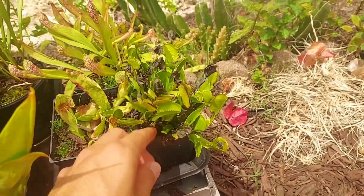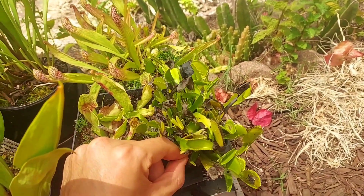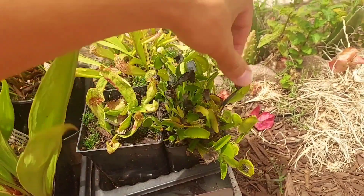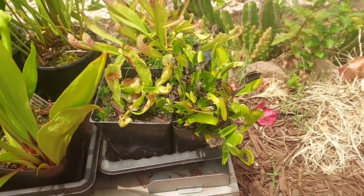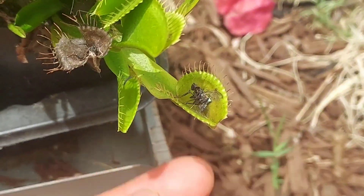Here's old Dianaea Muscipula albino. When the pitchers turn dark it's usually because they've eaten already — like this one caught a big ol' fly.